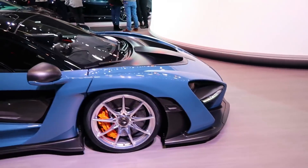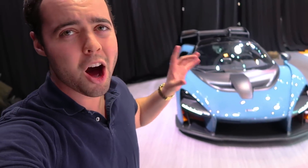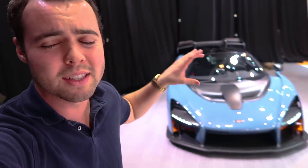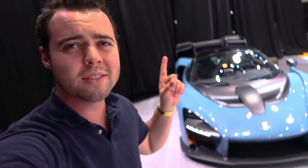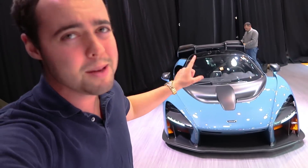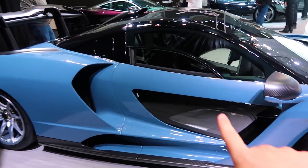The Senna produces a ridiculous 1,760 pounds of downforce at 155 miles an hour — 1,760 pounds. That's 40% more downforce than a McLaren P1, which gives it 30% more lateral grip than a P1. I am pretty positive this is going to be the fastest car around the Nürburgring.